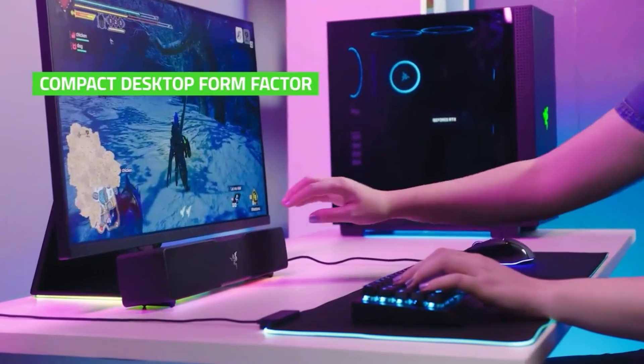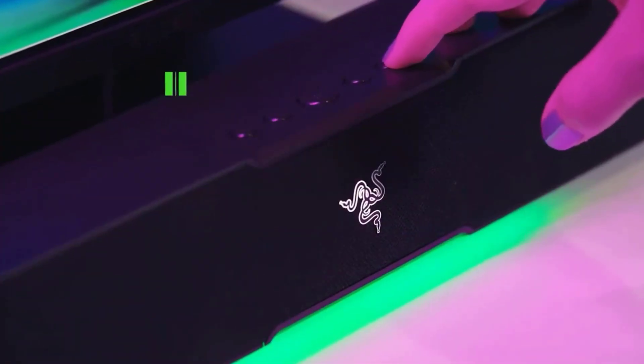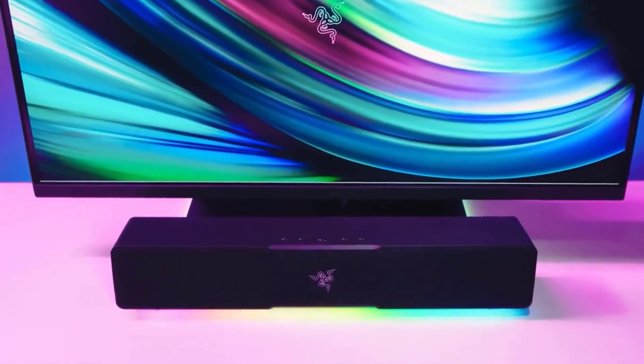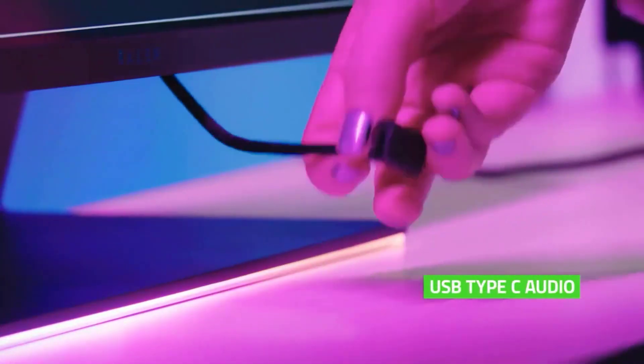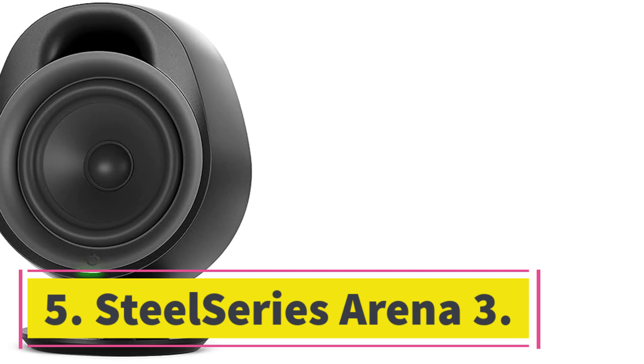It comes with USB-C and Bluetooth connectivity support, as well as Razer's signature Chroma RGB lighting effects. So if you're worried about space for your other computer gadgets but still want audio that's better than built-in speakers on a monitor, the Leviathan V2X is a solid pick.